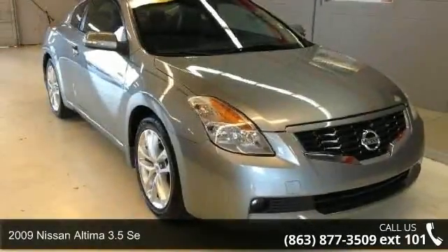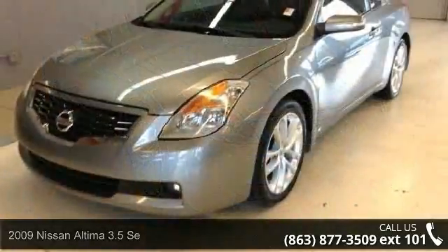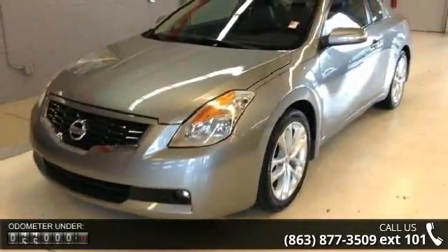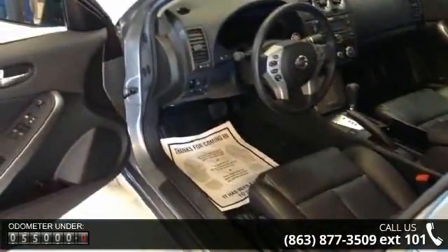Arrive in style with this 2009 Nissan Altima. This may be the set of wheels you've been looking for. This vehicle comes with a reliable 6-cylinder engine, connected to a smooth shifting automatic transmission.